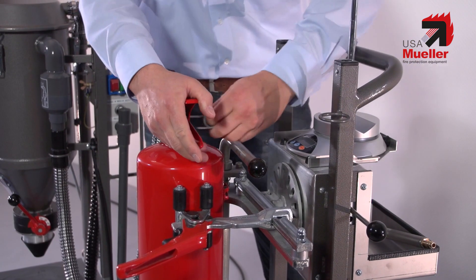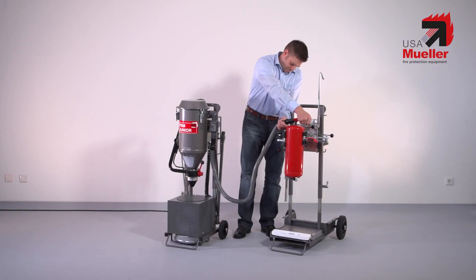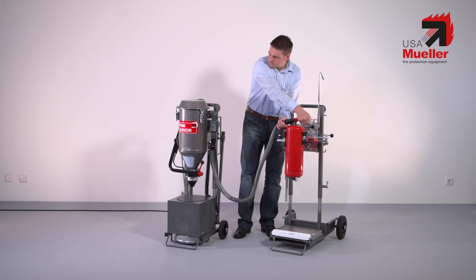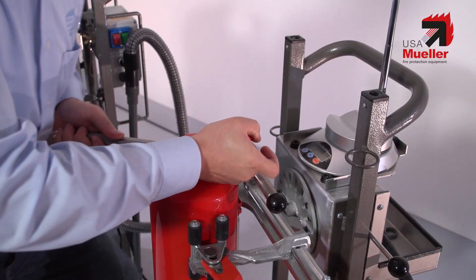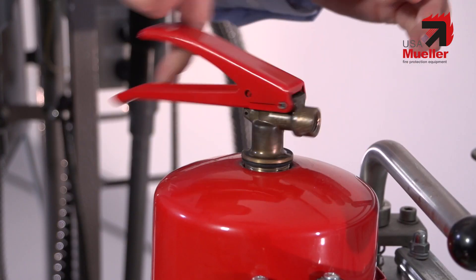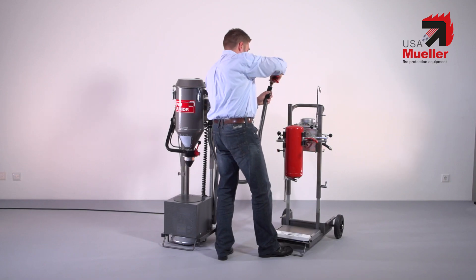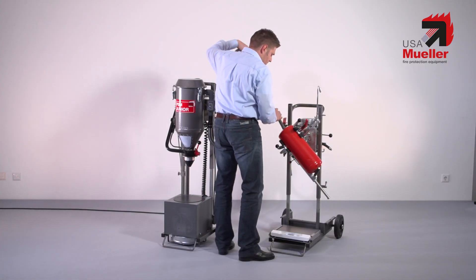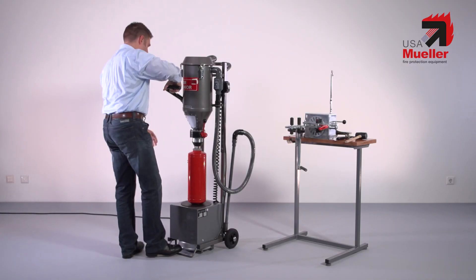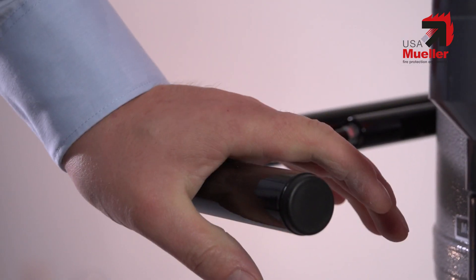The advantages of our machines are apparent when emptying stored pressure extinguishers or gas cartridge unpressurized extinguishers. Thanks to our successful PSM Junior, extinguishers with 2-12 kg capacity are emptied particularly quickly with a few hand movements — a time advantage which has very specific effects. You can handle more extinguishers in a shorter time.